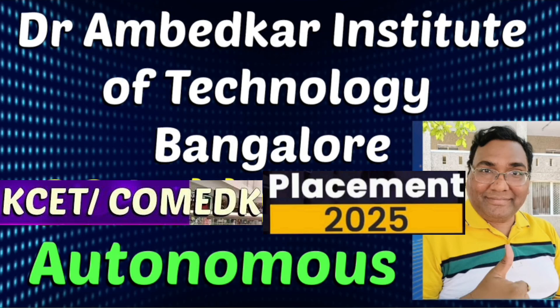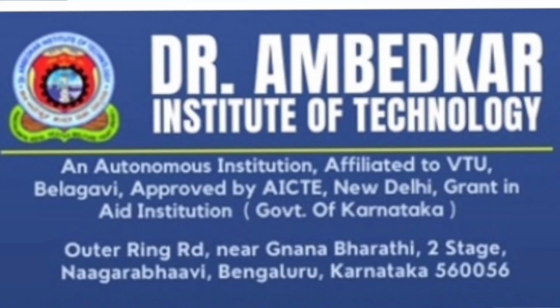Hello friends, good morning, good afternoon, good evening. So as you understand, this review is about Dr. Ambedkar Institute of Technology, Dr. AIT College, which is in Bangalore. And this is one of the decent options available in Bangalore.